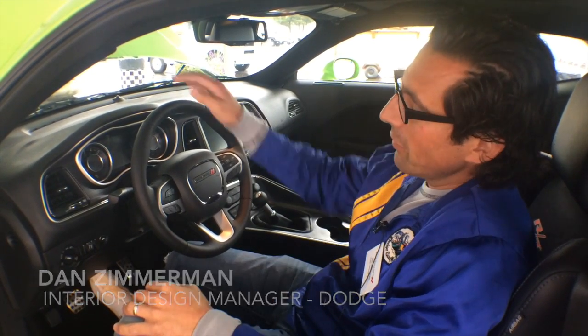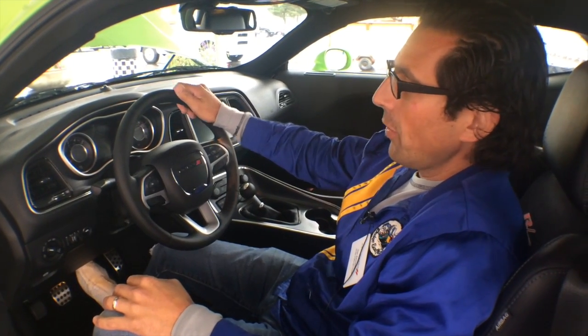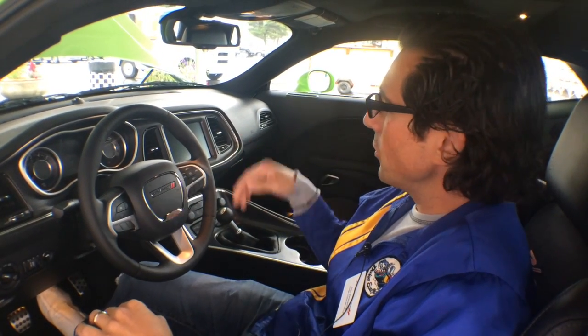Hi everyone, I'm Dan Zimmerman. I'm the interior design manager for the Dodge Challenger program. What we have here is the 2015 Challenger RT Scat Pack. You'll notice that it's very different from last year's Challenger. We tried to make a performance-oriented driver interior where everything is focused towards the driver and everything is at your hand's reach.